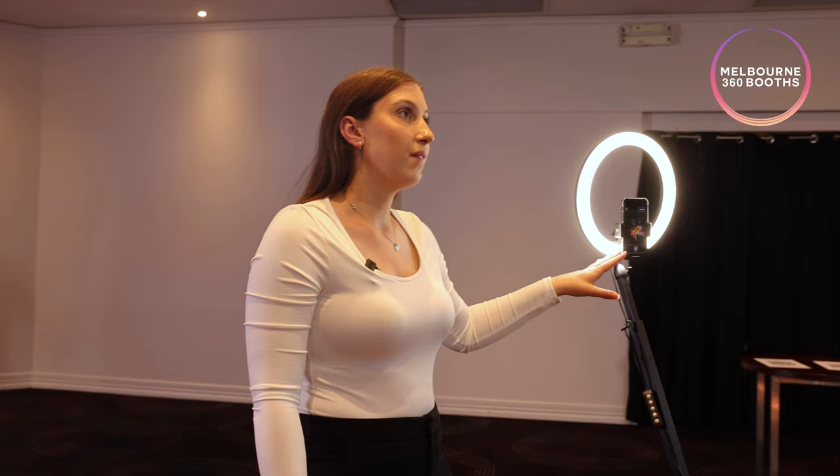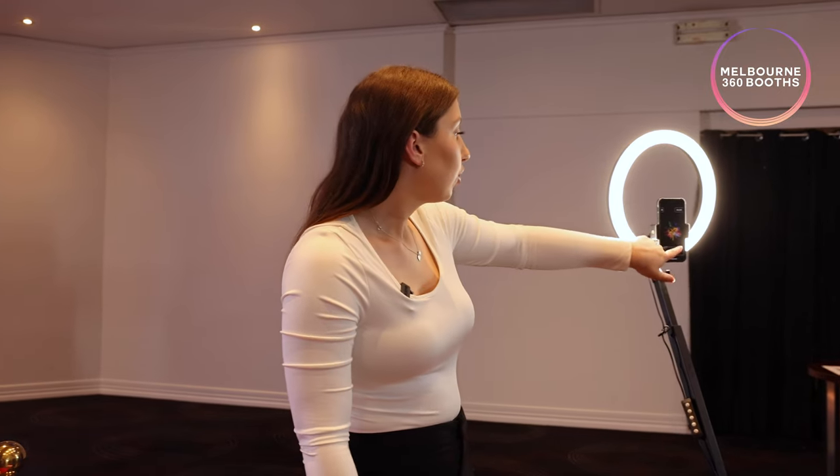Once I start there'll be a five second countdown. Ready, set, go!